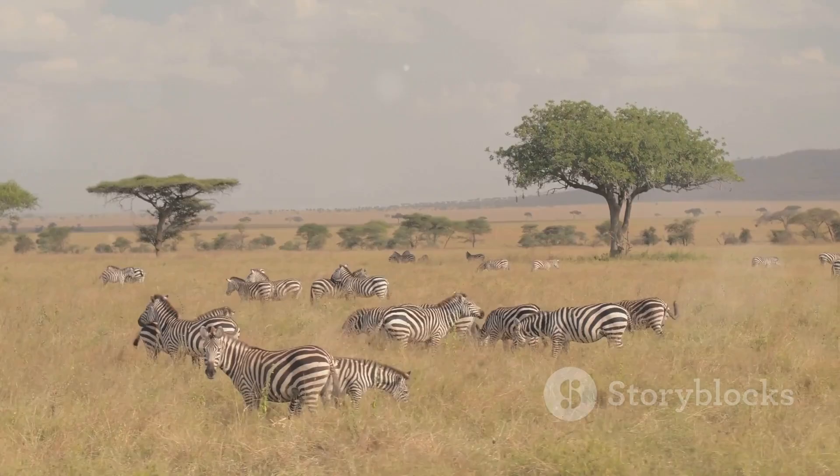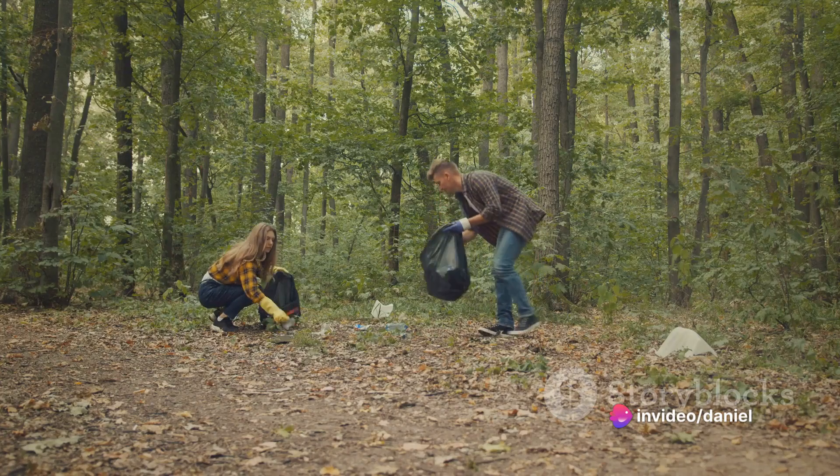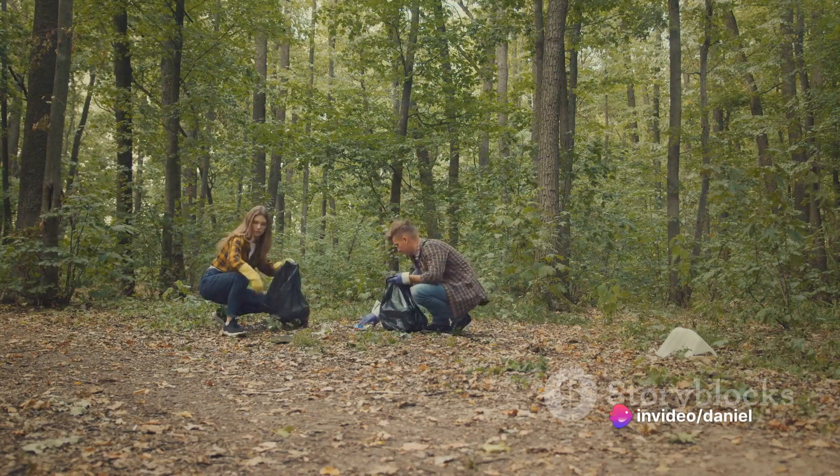By using our collars, you'll be making a meaningful contribution to the scientific understanding of wildlife behavior, migration, and ecology. But we're not just offering a product — we're offering a partnership, a partnership dedicated to your conservation efforts.